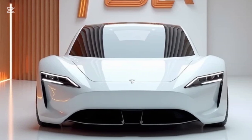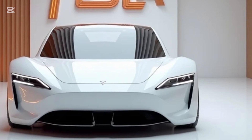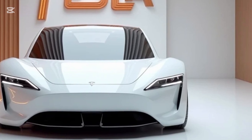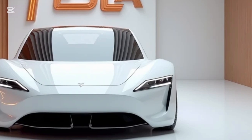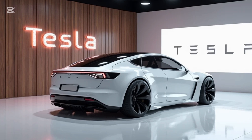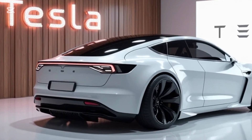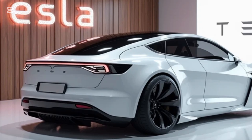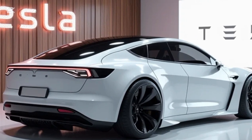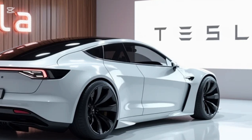Tesla's commitment to sustainability is evident in the Model Z's design and manufacturing. The car is produced in Tesla's new Gigafactory using renewable energy sources. Recyclable materials are used extensively, from the battery packs to the cabin upholstery. Even the car's production process emphasizes efficiency, reducing carbon emissions compared to traditional methods.